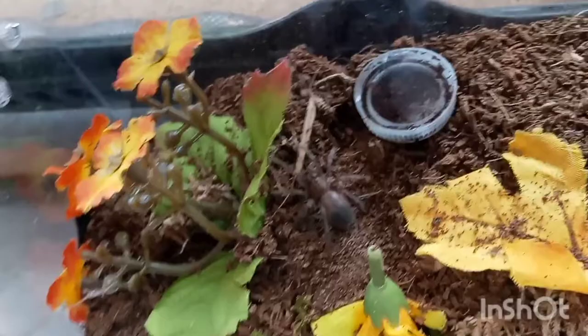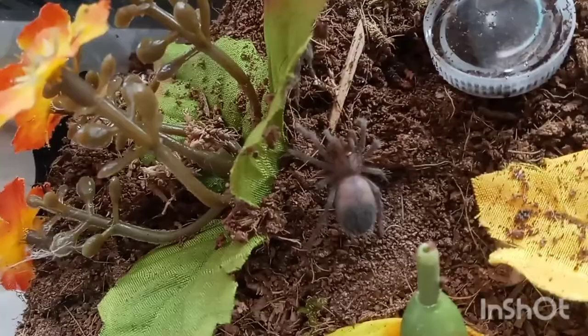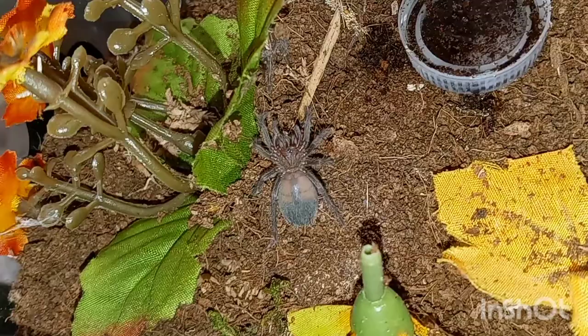For some odd reason my video cut off, but she snatched up the mealworm real quick and she's currently wrestling it down. This one right here doesn't really hide — she likes to chill out. She has a little burrow she made under this leaf right here but she hangs out. She's nice and fat so she's going to chill for a few days on eating. Hopefully we'll get a nice molt soon.